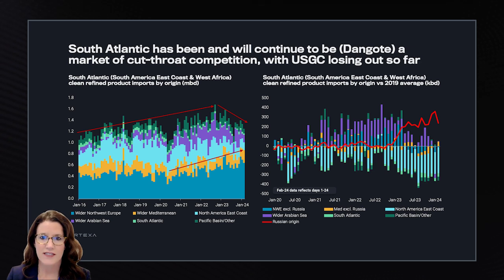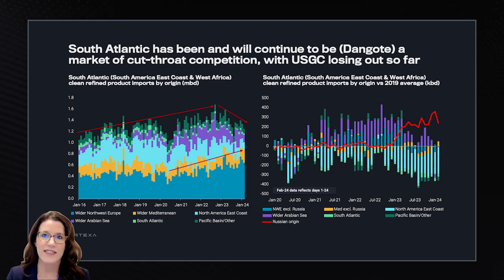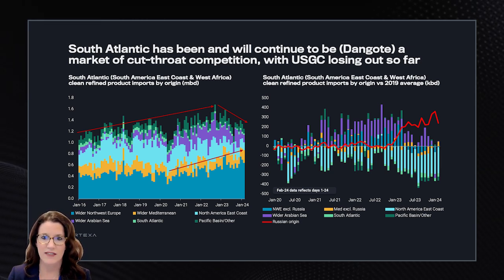We are in the middle of refinery turnaround season. Imports are relatively lower and margins have softened. Looking at this regionally, the South Atlantic region — defined as South America East Coast and West Africa — has been and will continue to be a market of cutthroat competition. Flows from wider Europe, shown in dark blue, which include Russian diesel flows into Brazil, have continued to push out flows from the US Gulf Coast shown in light blue, making the US Gulf Coast lose market share. This is happening all before the Dangote refinery ramps up to full capacity, expected by Q4 this year.